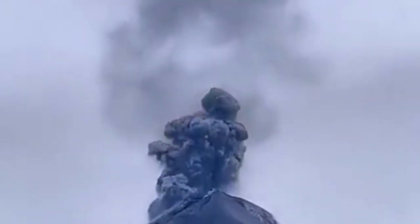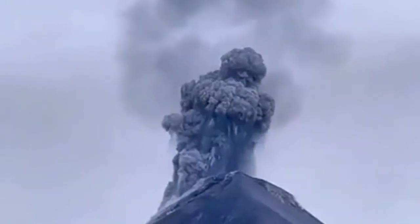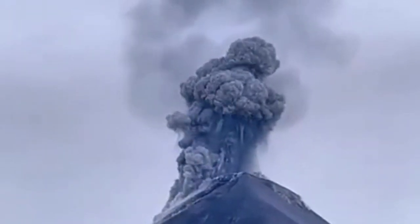We also have the eruption of the Fuego volcano — the volcano which gave us a lot of lightning. This is one of those eruptions where the sound was amazing as well.